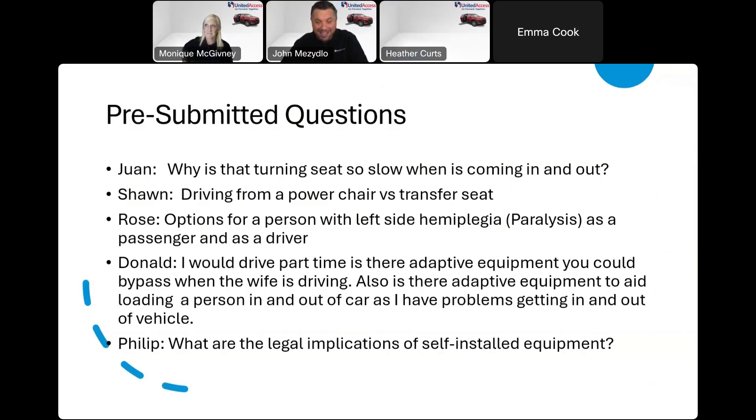A pre-submitted question: why is the turning seat so slow coming in and out? The way I always explain it is that we don't want it to be a roller coaster, but we also want it to be safe. There's a fine line between too slow and too fast for safety. Everyone has a different idea of what fast and slow means. I do understand where you're coming from — especially on hot or rainy days when you just want it to whip you right in. The speed is set the way it is because of safety.